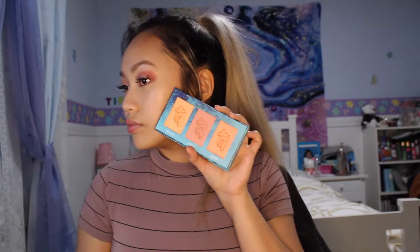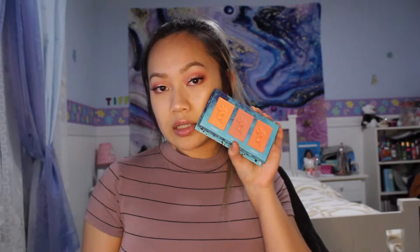Now moving on to face — I already did some bronzer and a little highlight using some cream highlight during my base. Now I'm going to try the Almar Cosmetics Blush Trio. I'll go for the pink since it's a pink look — the shade is Baraiso. Interestingly, that's the only shade name in Spanish. It's a few shades of pink.